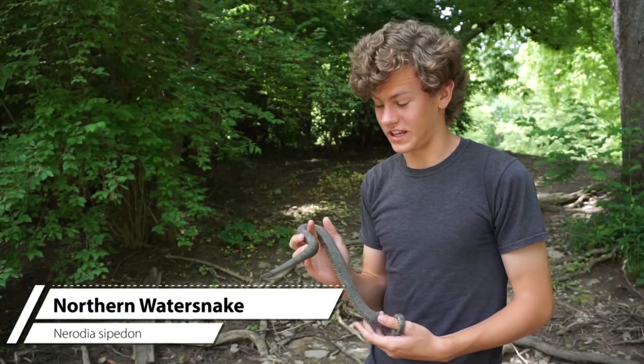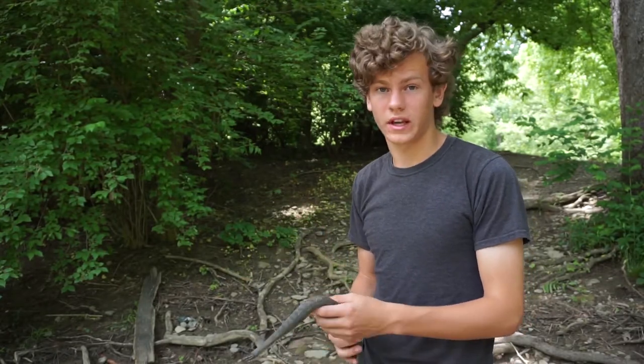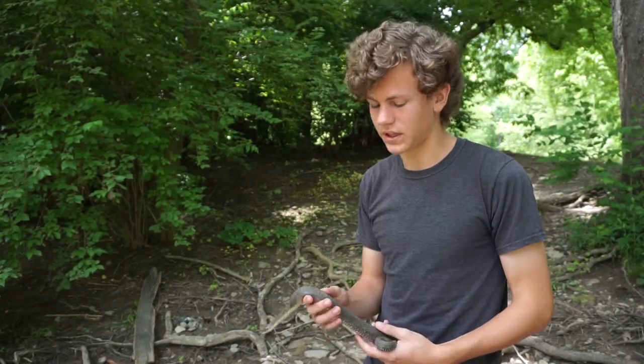This is the northern water snake, one of the four subspecies of the common water snake. They get that name because they are both common and they live in water in semi-aquatic habitats. These guys can be found throughout most of the eastern half of the United States and they are very common throughout that range.